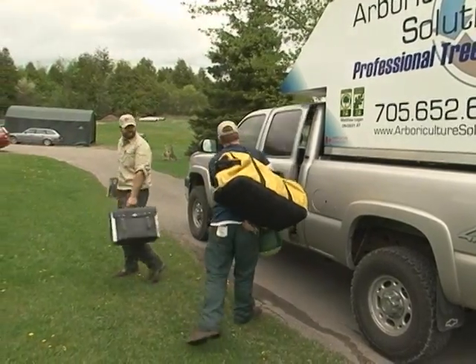We're on the road today, just outside Lakefield. I'm joined with Matt Logan and the topic today is Dutch Elm Disease. Matt, what is Dutch Elm Disease?